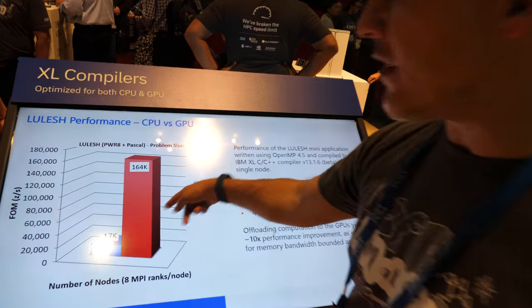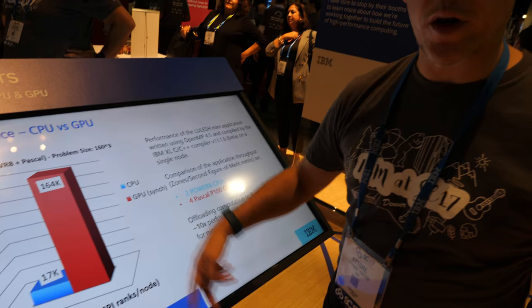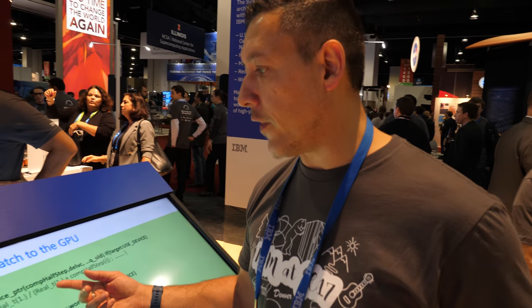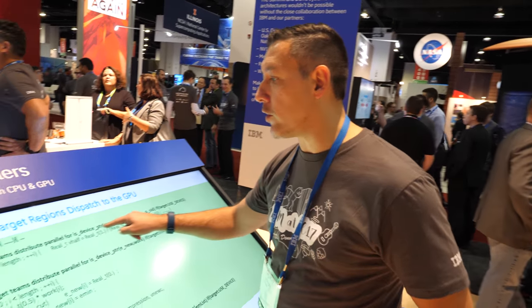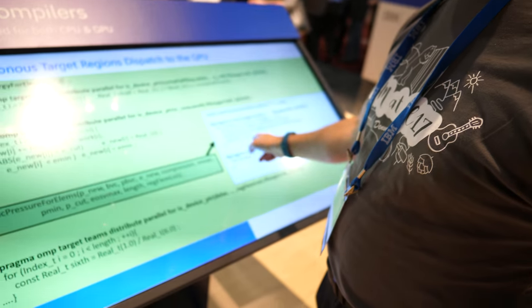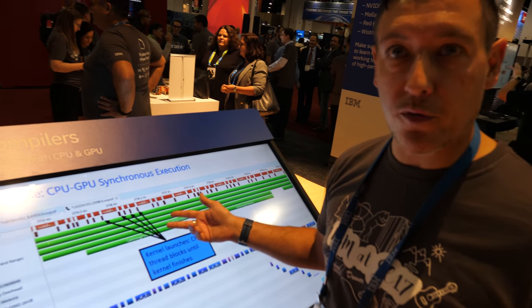We already have a 10x speedup between running it just on the two Power processors versus on an NVIDIA Pascal GPU. It's very easy to use OpenMP — developers just need to identify the loops that have parallelism and add a little bit of syntax, these are OpenMP directives, to tell the compiler and the system to offload this computation to the GPU. We also integrate very well with the NVIDIA tools — that's an image from the NVIDIA Visual Profiler.